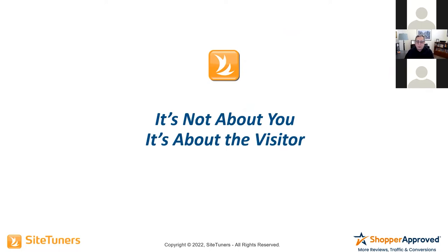People stop focusing on the visitor. They work on their marketing plan, their strategy, and the techniques they're going to use to get people to convert.